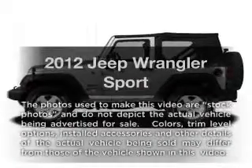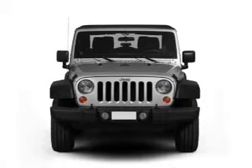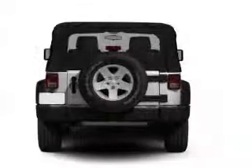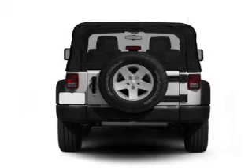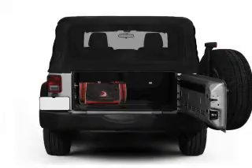Check out this 2012 Jeep Wrangler. If you're looking for a first-rate auto, this one could be yours today. With a solid six-cylinder engine, the powertrain includes four-wheel drive connected to a smooth shifting transmission. The anti-lock braking system will help deliver you safely to your destination.